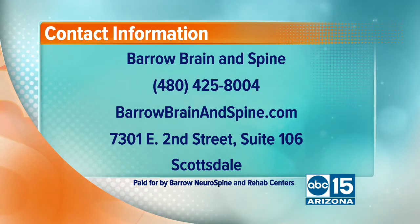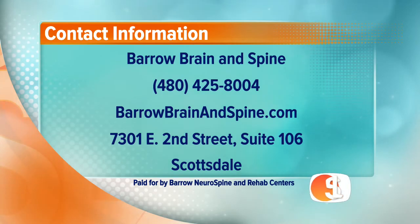Fantastic information — thank you so much. For more information, please call Barrow Brain and Spine at 480-425-8004, or visit them online at BarrowBrainandSpine.com. They are located at 7301 East 2nd Street, Suite 106 in Scottsdale. Thank you so much, Dr. Tumial. Thank you so much for having me.